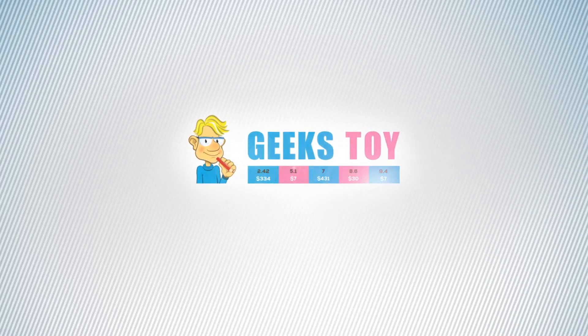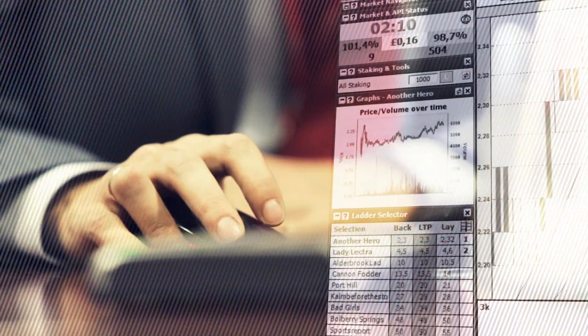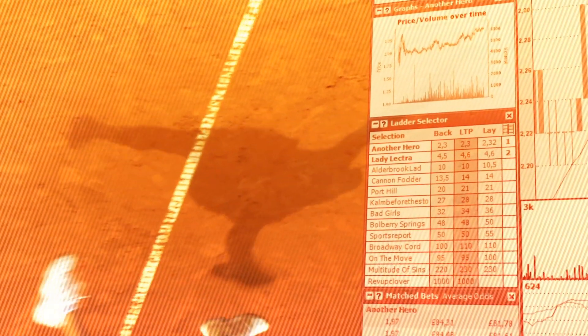Introducing Geek's Toy Trading Software, the fastest, most customisable and most popular software for betting and trading on Betfair, designed by professional traders for you.